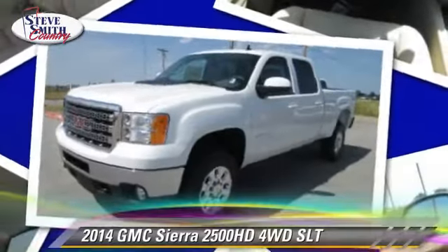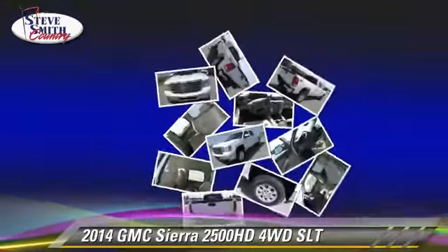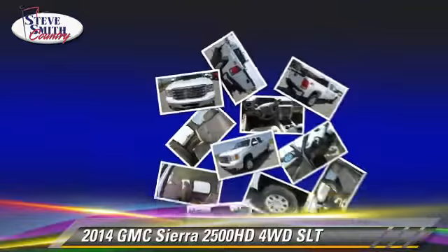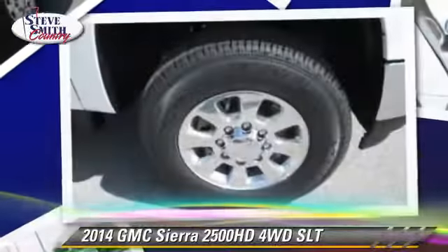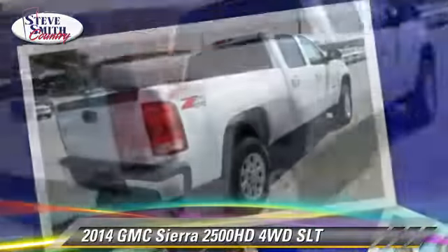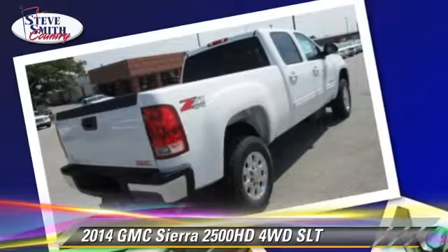Powered by a diesel engine with an automatic transmission, this vehicle is well-equipped. This GMC features a towing package and four-wheel drive.